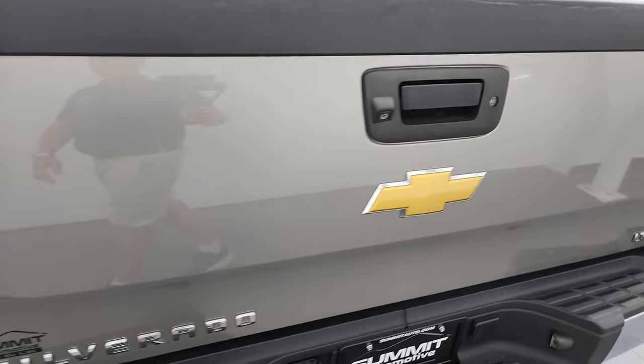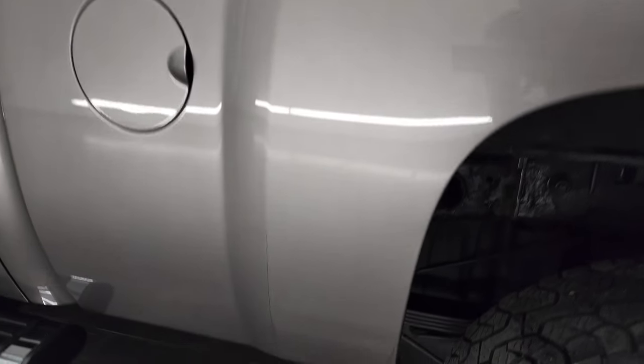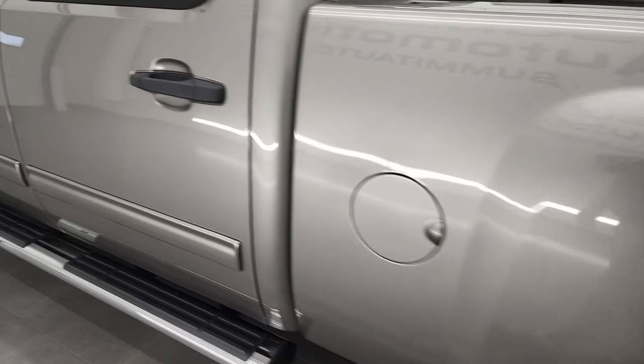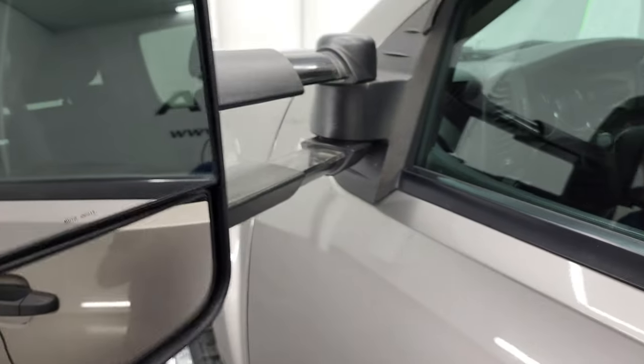Tailgate shuts nice and easily, and going down the driver's side, the box looks pretty good. For full disclosure, this back rim has no major scuffs or scrapes on there. Down the rest of the side, the doors look really good — it does have the telescopic tow mirrors; they telescope out like so and fold in like that.